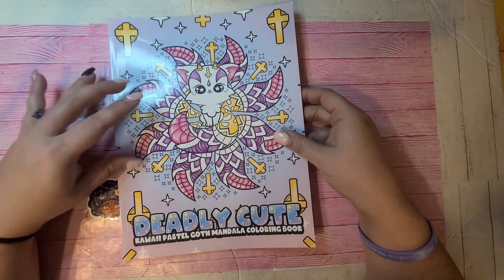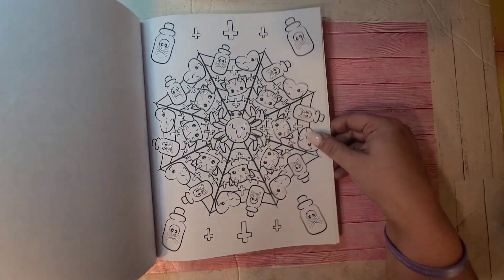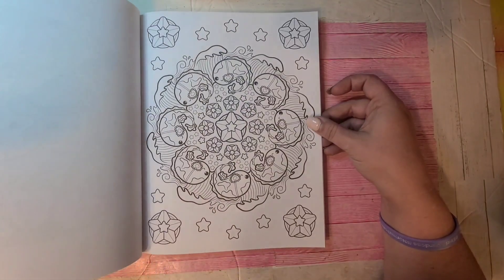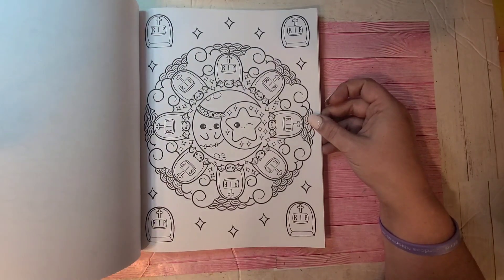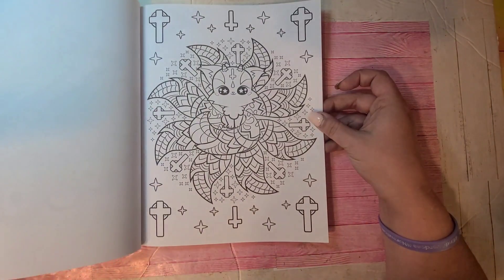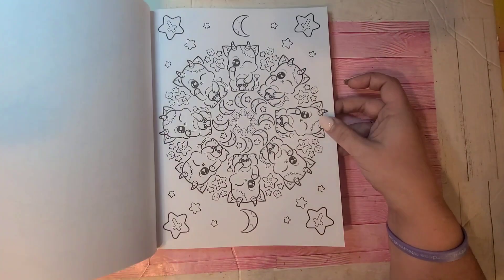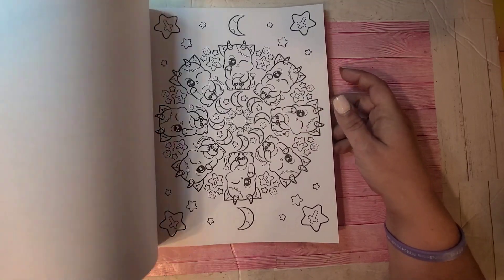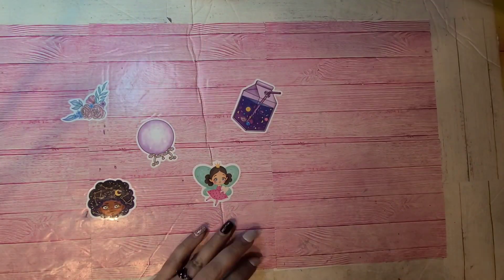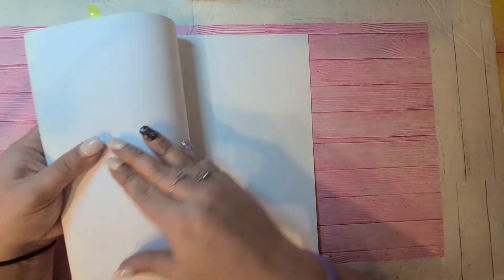This is another one of their first books — Deadly Cute Kawaii Pastel Mandala Coloring Book. Her cute and creepy stuff — I absolutely adore it. Like this here — cute pages to color, little dragons, oh so cute. So there's that one by Colored Caramel.